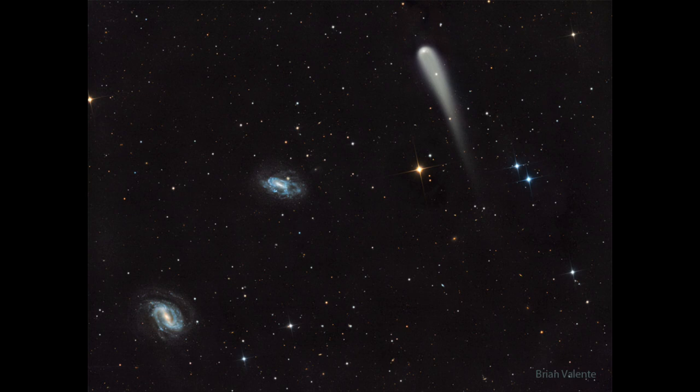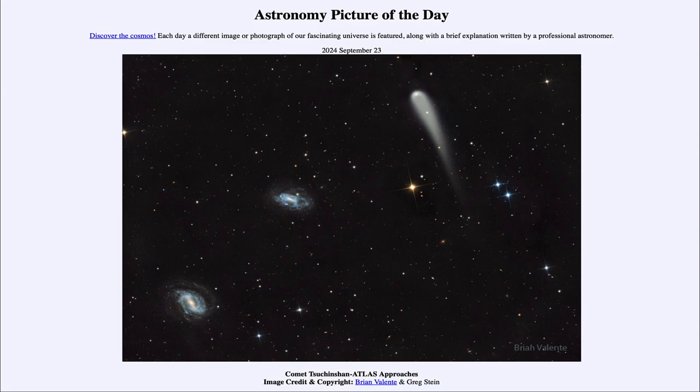So that was our picture of the day for September 23rd of 2024, titled Comet Tsuchinshan-Atlas Approaches. We'll be back again tomorrow for the next picture, previewed to be Dusty Baboon — so we'll see what that's about tomorrow. Until then, have a great day everyone, and I will see you in class.